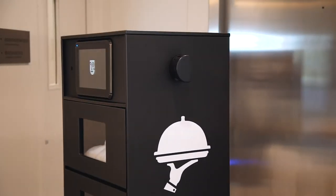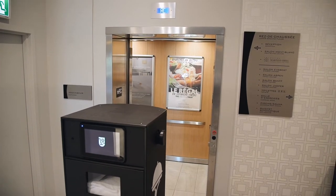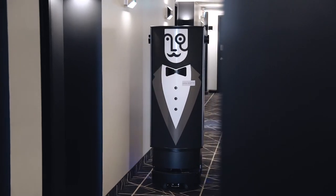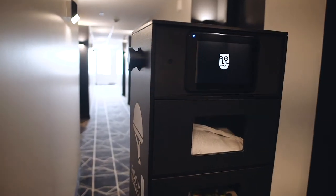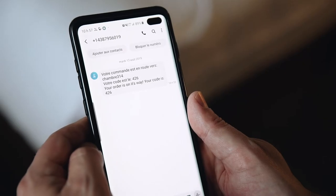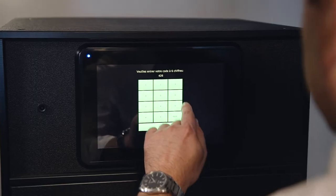The robot takes the elevator on its own by communicating directly with the control panel. Once it gets to the customer's door, the robot sends a text message to the customer's cell phone, including a code number to unlock their order.